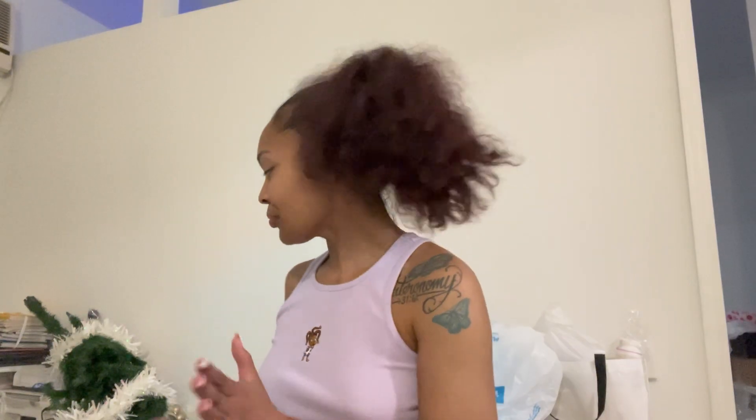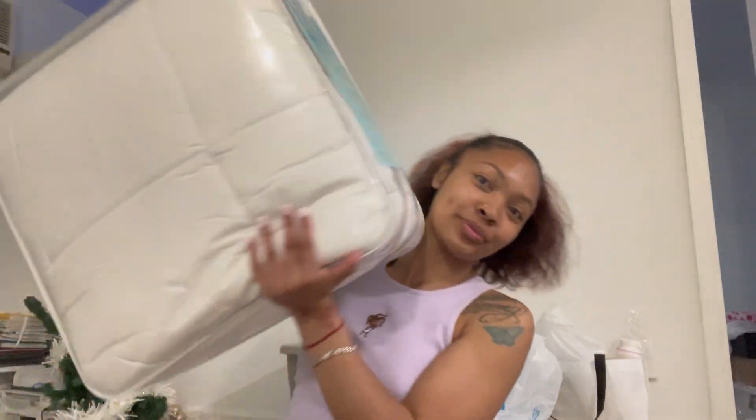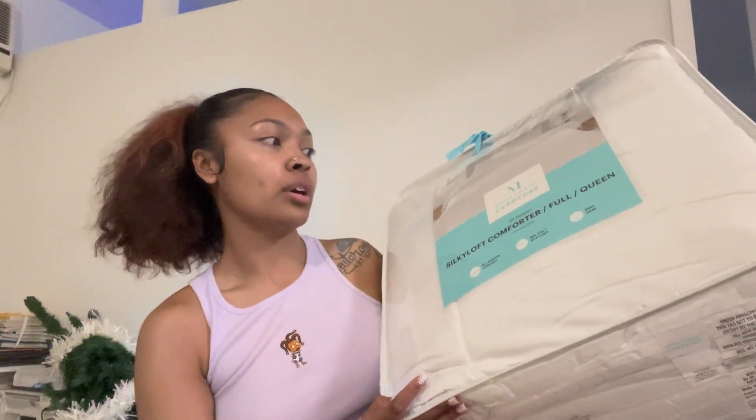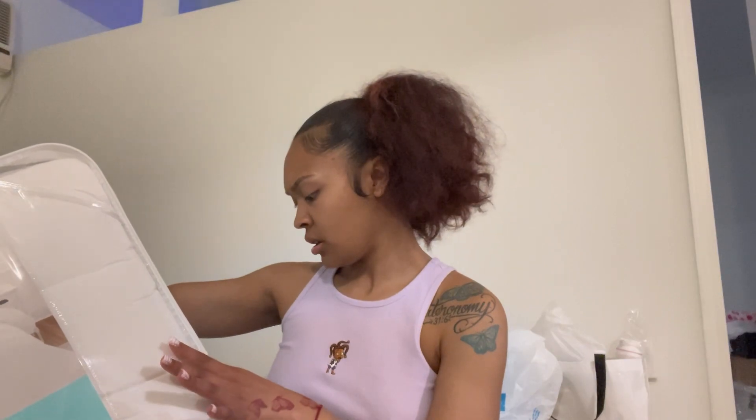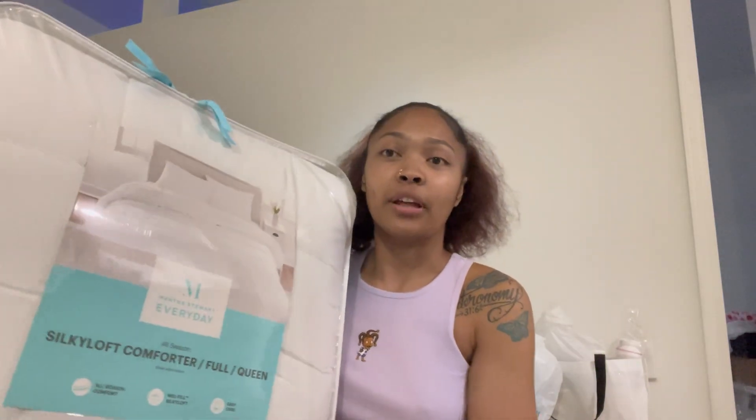Wait, I got one more thing from Ross. I've been wanting everything to be white in here — all the furniture. Since my mom bought me a sheet set and I already have pillows, I got a new comforter from Martha Stewart. It's an everyday comforter, full slash queen size. I'm getting a full mattress with the bed frame — stay tuned for that. It was $24.99 and everywhere else was selling it for like $60 or $150. Until I have a real place, then I'll get a real luxurious comforter. They said I could return it if I didn't like it as long as the tag stays on.